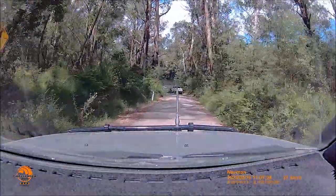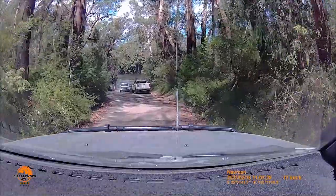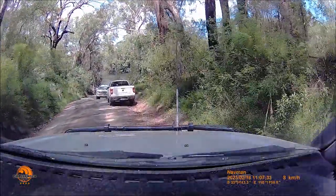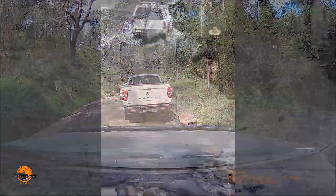We've reached the crossing and it's a tidal crossing. From my calculations, low tide is this afternoon, so this should be a falling tide. I've never been here before, so when I saw the vehicles I thought they were parked waiting for low tide.